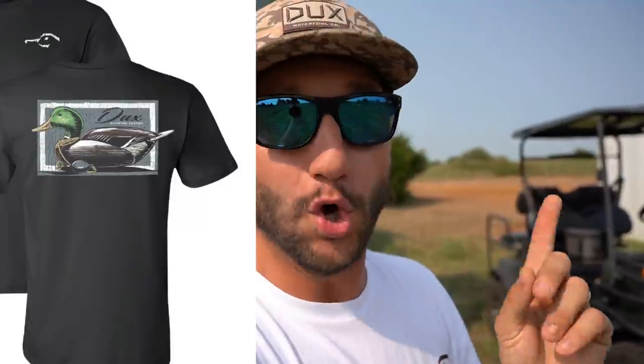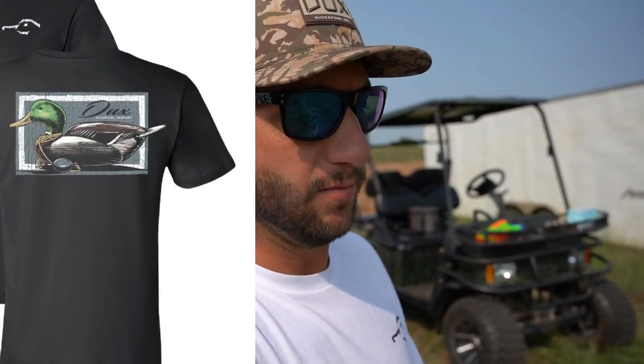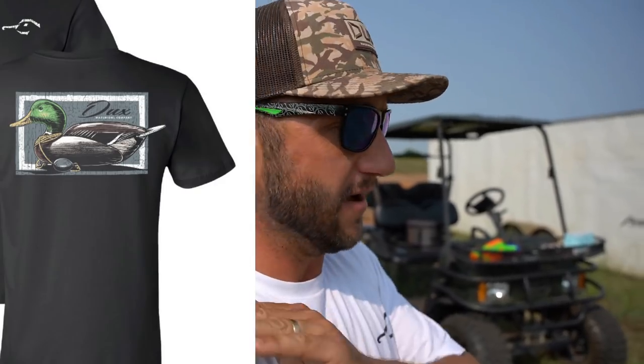But before we get going into today's video, I want to tell you guys about the antique duck decoy shirt from Ducks — this one right here, it's a mallard old wood decoy, antique decoy. This is a limited run of shirts, extremely limited. If you want to grab one, I will link it at the top of the description below. This shirt will only be available until they're gone and then they'll never come back.